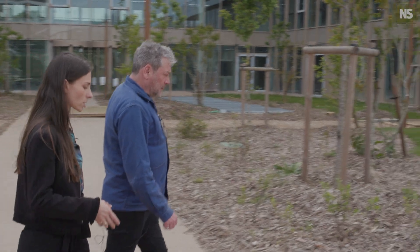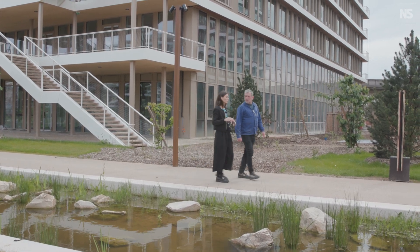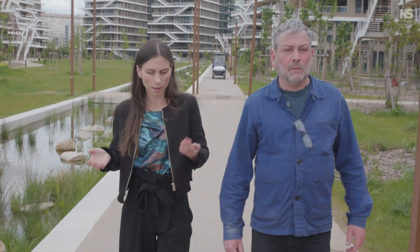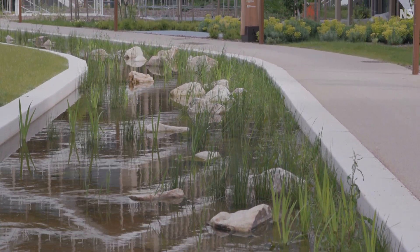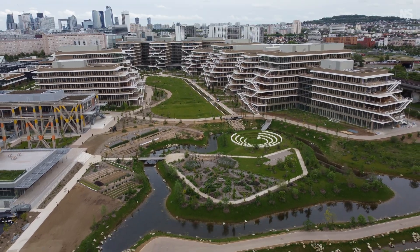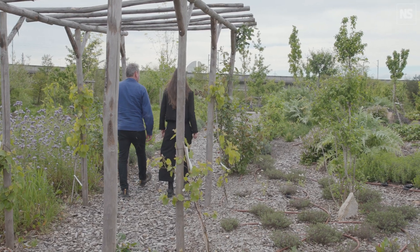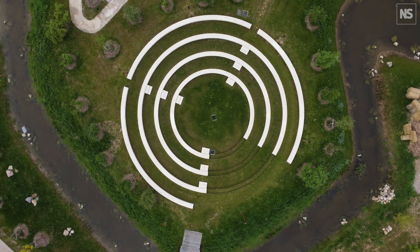We've done some research based on scientific papers on the effect of wood and nature on your psychology. Providing people with wooden environments and nature helps with feeling less pressure and sleeping better at night. Here you enter a part dedicated to nature — it's 3,000 square meters in total. You would spend maybe 30 minutes just relaxing and enjoying the sound of water and then be much more focused for your writing.